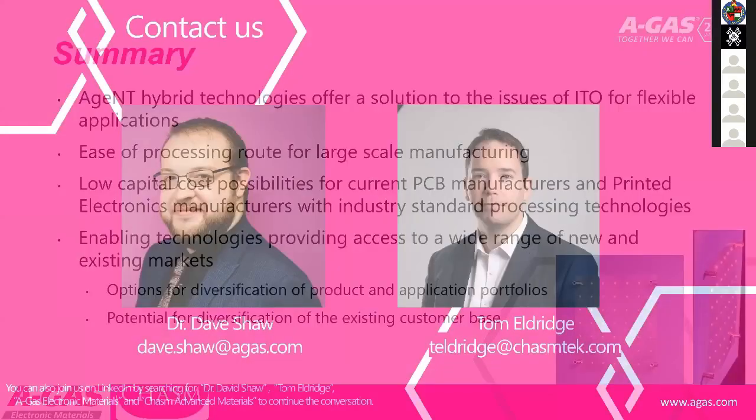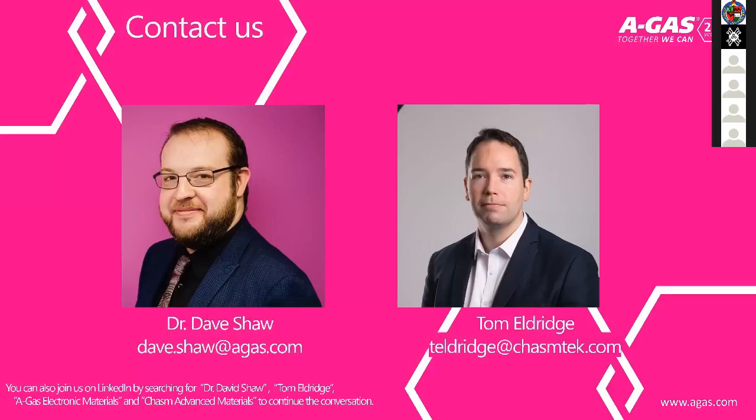Mindful of potential network issues, I'll bring the presentation to a close there. Thanks for listening. Thanks David — all the connection issues came good at the end. Certainly another interesting presentation; this appears to be an important technology for our industry to consider.